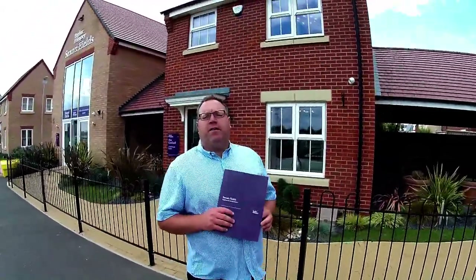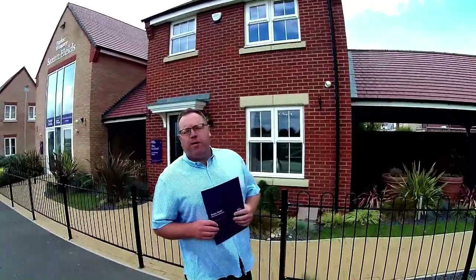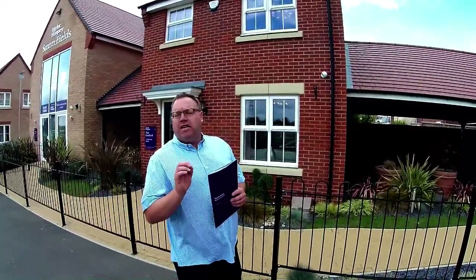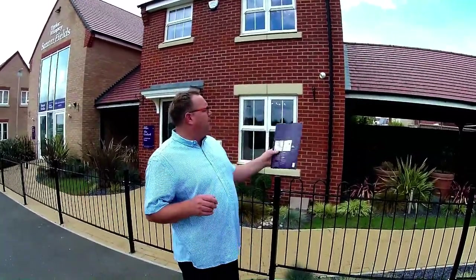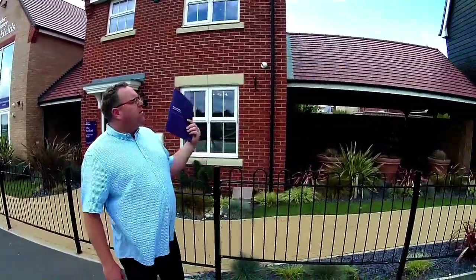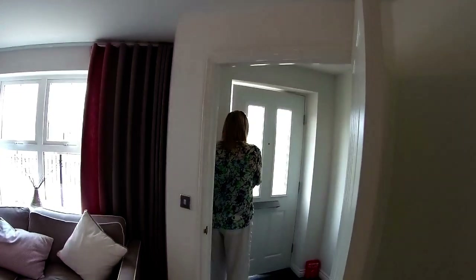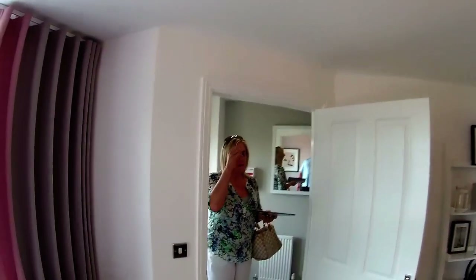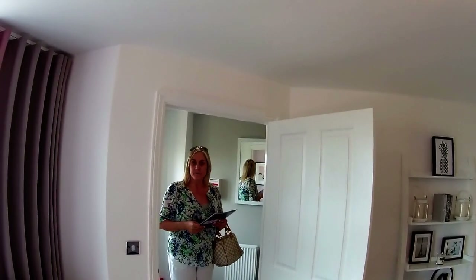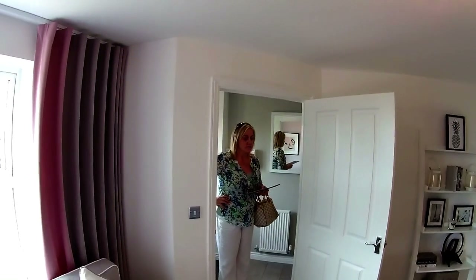Hello, it's Steve and Emma here from Showers Online and we are at Saxon Fields by Taylor Wimpey. We're here in Biggleswade and we're here to look at this — the three bedroom Gosford, a quintessential Taylor Wimpey house type. Welcome to the three bedroom Gosford at this amazing development, Saxon Fields. Saxon Fields is one of the most commonly used names for a development — we've been on many Saxon Fields all over the country.